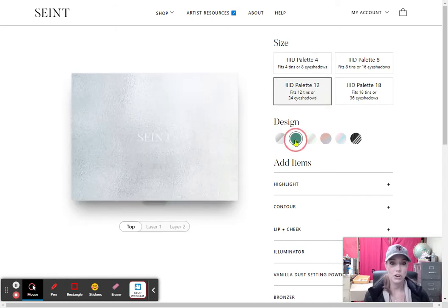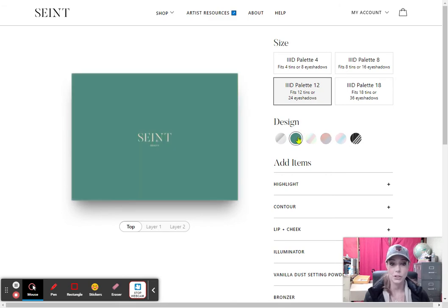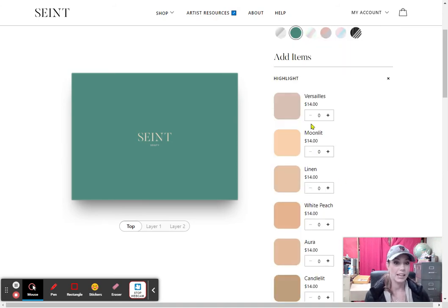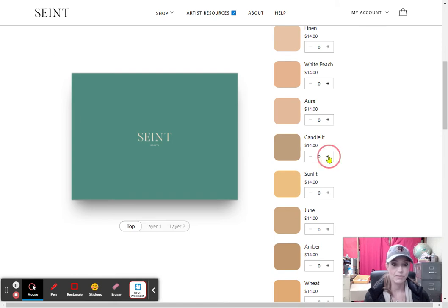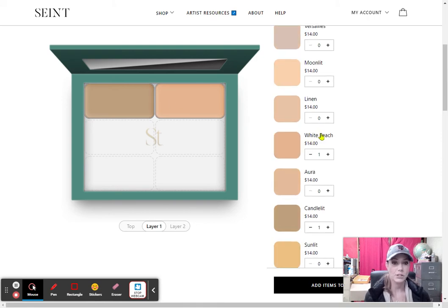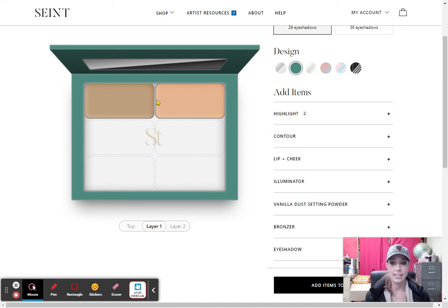So, you would click the palette, and then there are all these different designs you can choose. I like the green, and then it says 'add items.' On your color match, your first two colors that were given were your main highlight and your brightener highlight. They are both highlights, so you are going to find both of those in the highlight section. You click the little plus — let's say you are Candlelit, click, White Peach, click. Now you can see that in your palette it has grown and you have those there. Then I press the X to close out of that, and it has kept my two highlights in there.